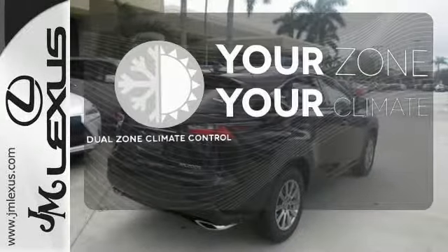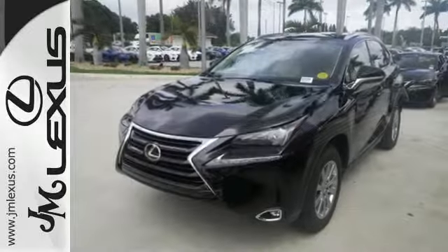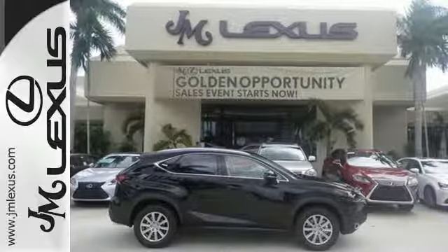It's too hot. It's too cold. Not anymore with the dual-zone climate control. Fine-tune your drive with this adaptable Lexus — experience it for yourself today.